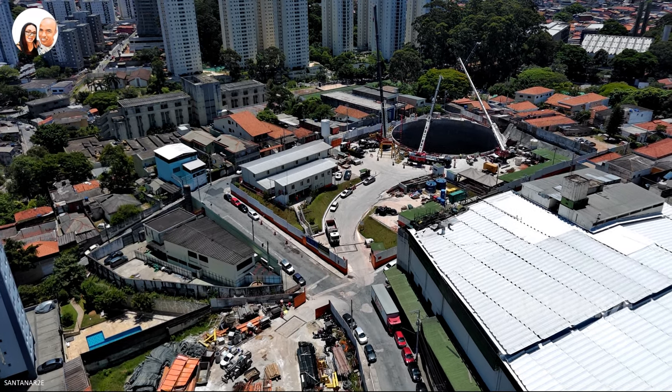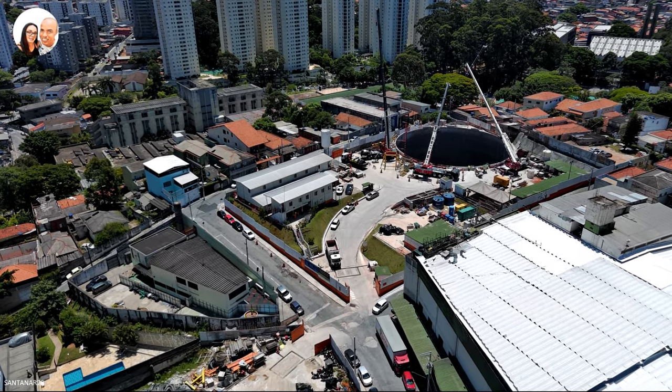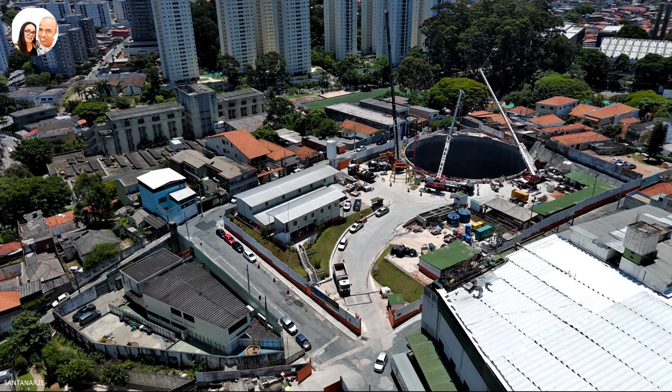Hello guys, how are you? We are back with the work of the Line 6 UNI Green of the Metro.